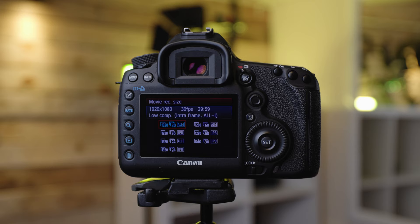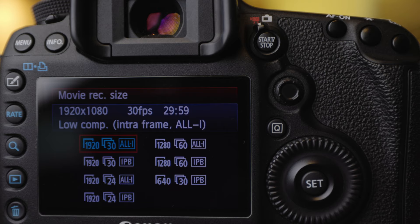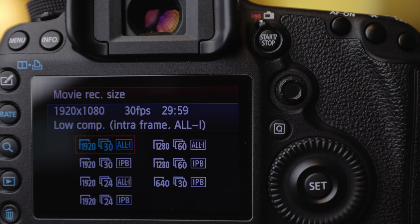Continuing the theme of video, point seven is the All-I compression mode which gives you much better image quality because it treats each video frame independently during the compression process. This requires more memory, but if you capture your video at 1080 using the All-I compression option and then scale it up to 4K, a lot of people will be hard pressed to see the difference, particularly on platforms like YouTube.